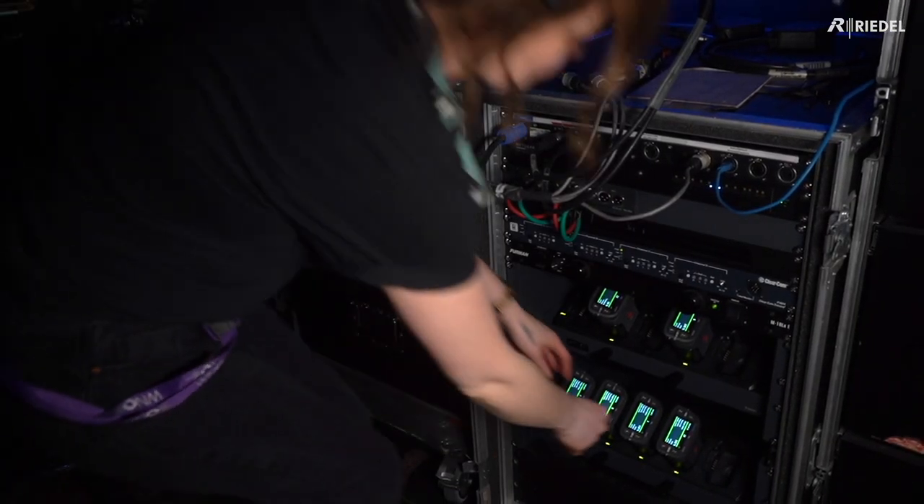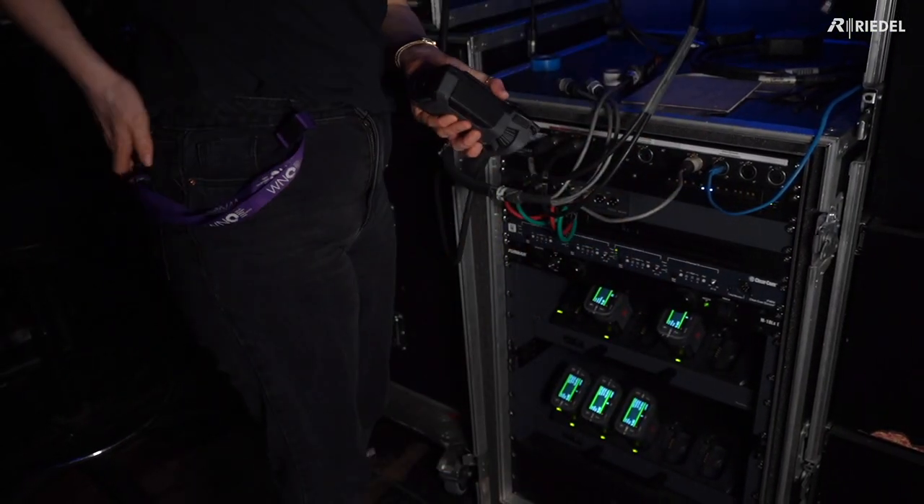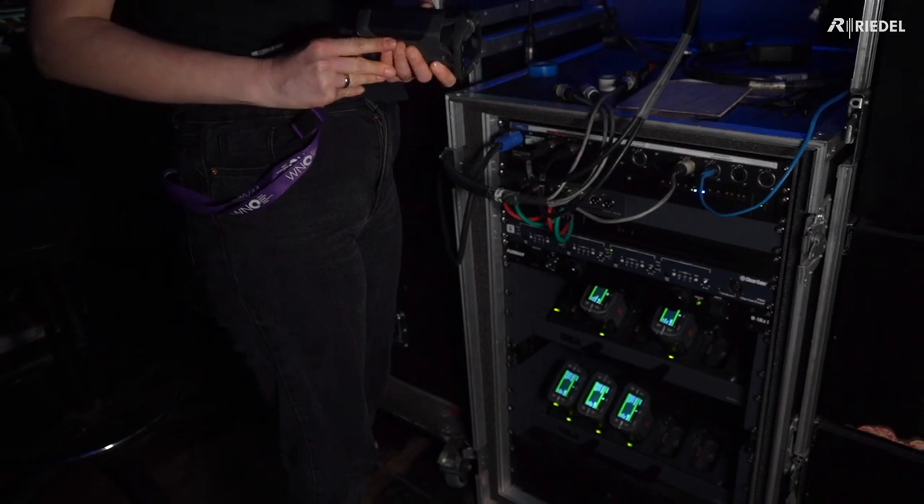Install two antennas and we're up and running. The belt packs themselves charge in a charging station which is all self-contained. It's a fantastic system — we don't have to change batteries or anything like that.